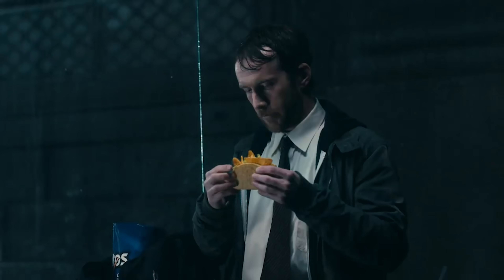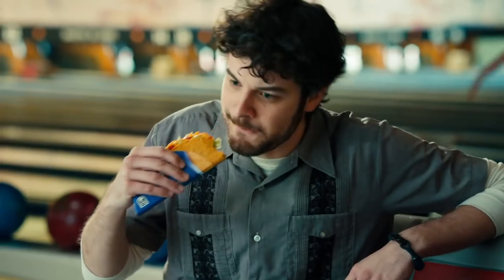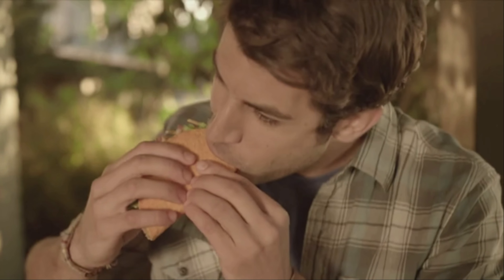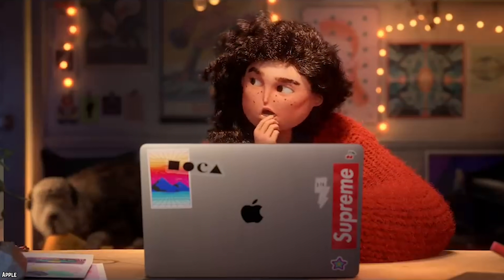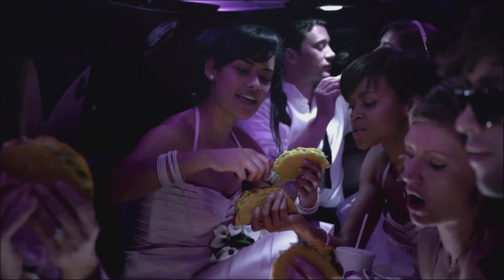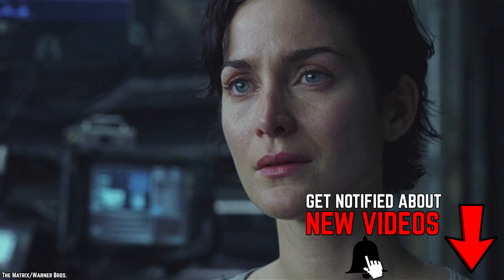Unlike some Taco Bell items such as the Firecracker Burrito, Doritos Locos Tacos are here to stay. Anyone who has ever bitten into a Doritos Locos Taco knows there's just one problem — the shell is softer than the crunchy shells everyone is familiar with. That's the reason why the Doritos Locos Taco has a special protective case for its shell. The flavor of the shell goes wonderfully with the seasoned beef, lettuce, and cheese. Make your Doritos Locos Taco a supreme and they'll add sour cream and tomatoes. Do yourself a favor and try one if you haven't already.